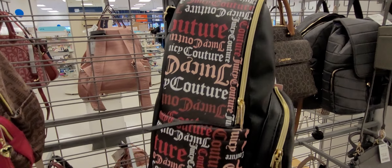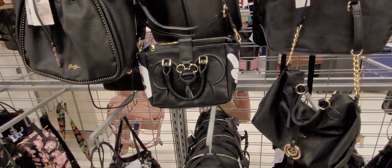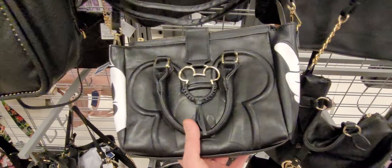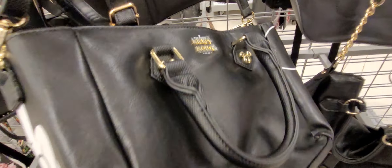So here's a Juicy bag. Cute Mickey Mouse — cute! I wonder if this is leather. Look here — Walt Disney.